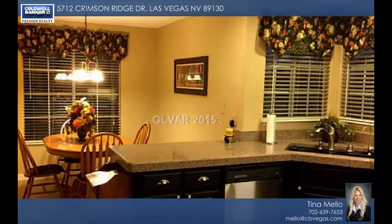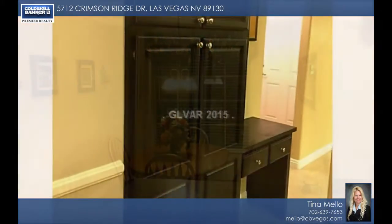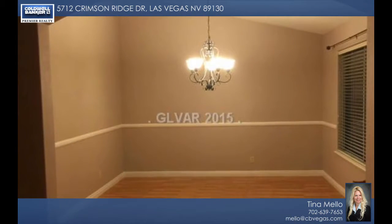The big master suite includes walk-in closets and a bath with a separate tub and shower. It's ready to move into today and at this price it won't last long. Call now for your tour.